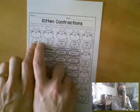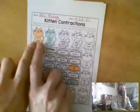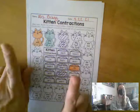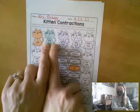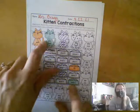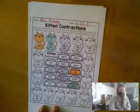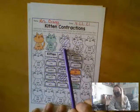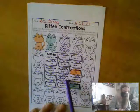This one says I will. The contraction that matches I will would be I'll. So on our page, we colored the cat orange for I will, and we colored his bowl that says I'll orange, so we know that I will and I'll go together. We colored did not green — we know that didn't is the contraction for did not, so we found the bowl that says didn't and colored it green to match. On this cat, I did purple stripes — it says does not. The contraction for does not is doesn't, so we found the bowl that says doesn't and colored it with purple stripes.